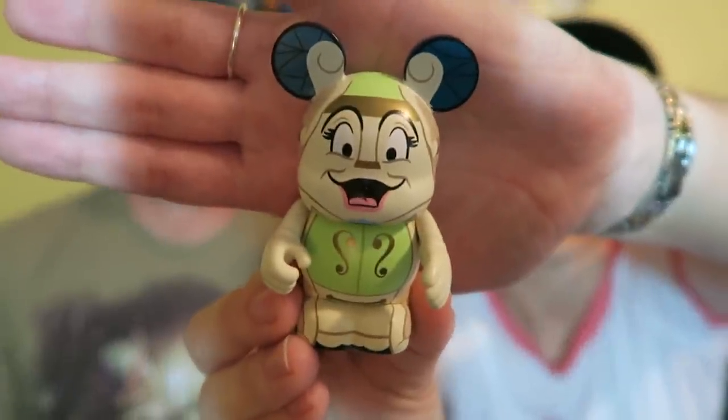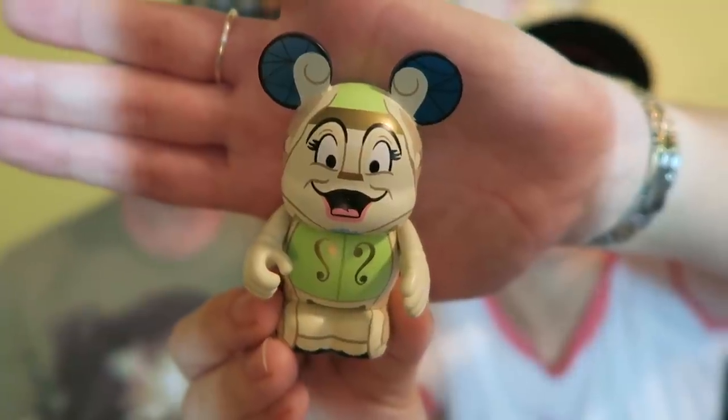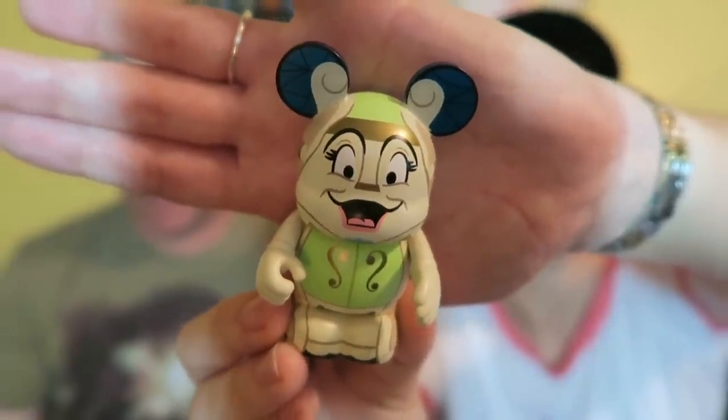On my shelf back here I keep my Vinylmations. I don't collect a lot of them but I buy one most trips. This time I got a Beauty and the Beast themed one — it's the wardrobe. I'm really happy to have her, especially with the Beauty and the Beast movie coming out, which we are super excited to see on opening day. While we were at Hollywood Studios they had a great sneak peek, about 10 minutes long. These are $12.99.